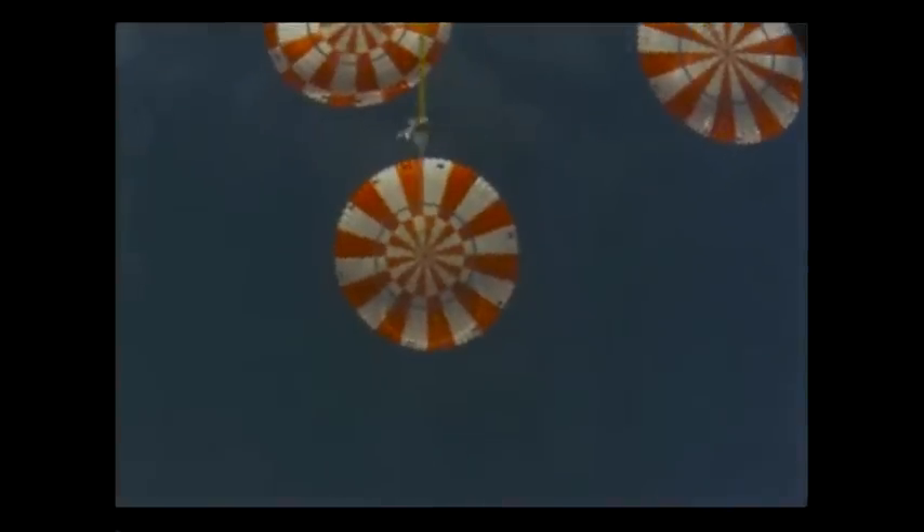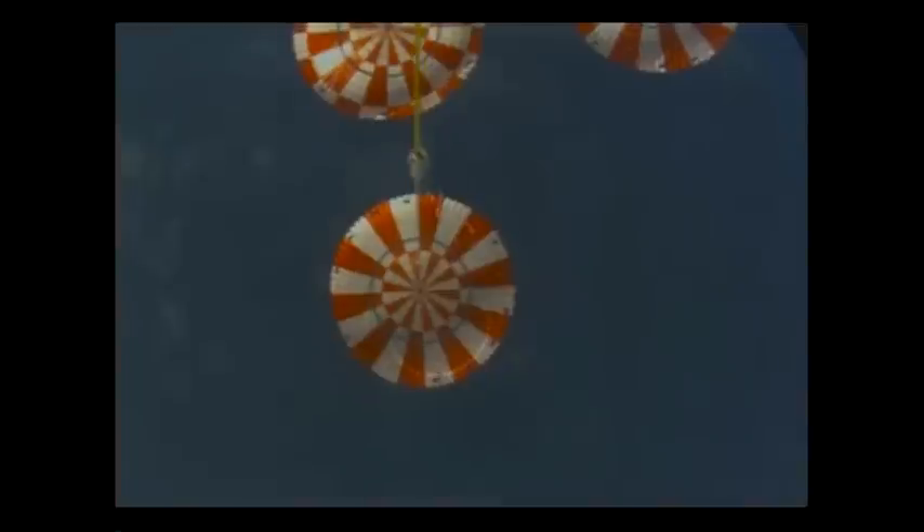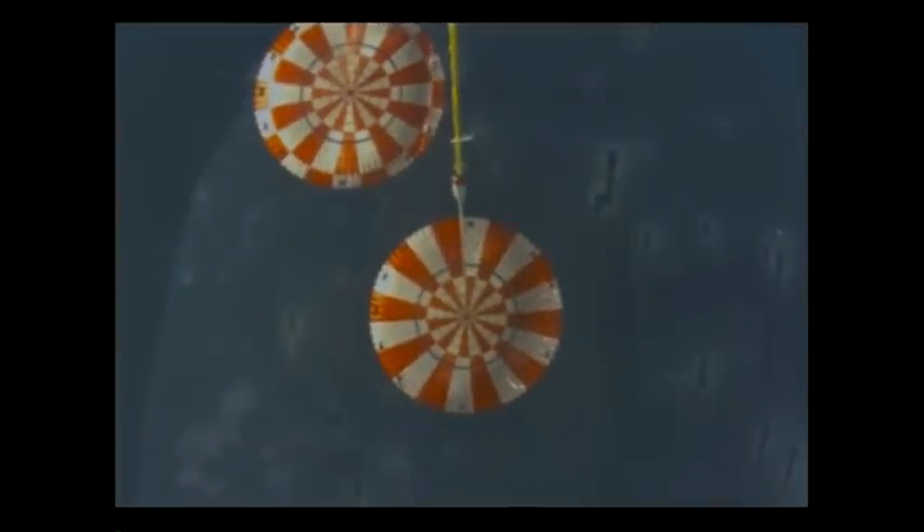One, two, three good main chutes confirmed. 2,200 feet now. Winds at the surface just about 12 knots. Wave heights no more than about four and a half feet or so — perfect conditions for Orion's homecoming.